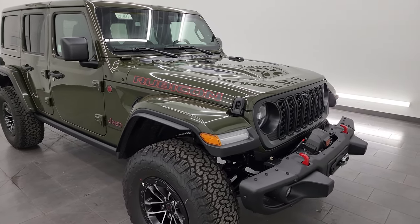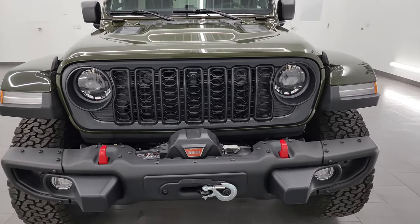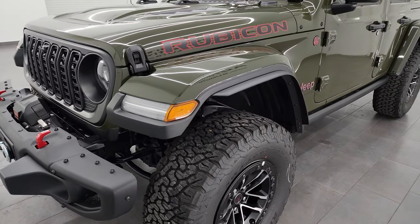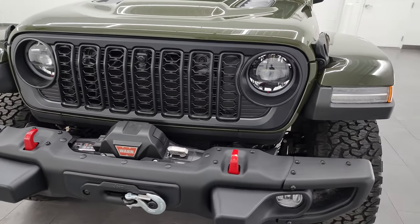I'm going to go all the way around in this video, show you all the options, go over the original window sticker, and just give you a real good representation of this vehicle and everything that it includes. If you want all the pricing and information, the links to our website are in the description below, so definitely click that.